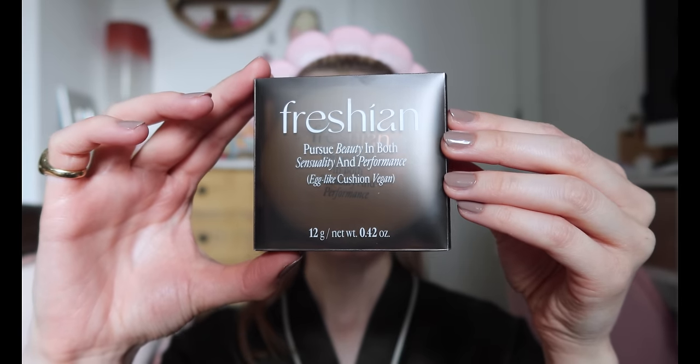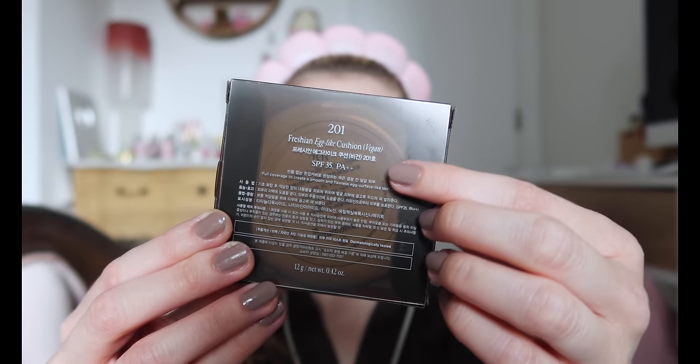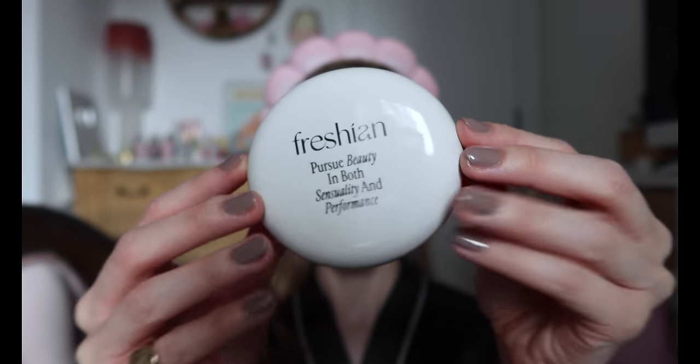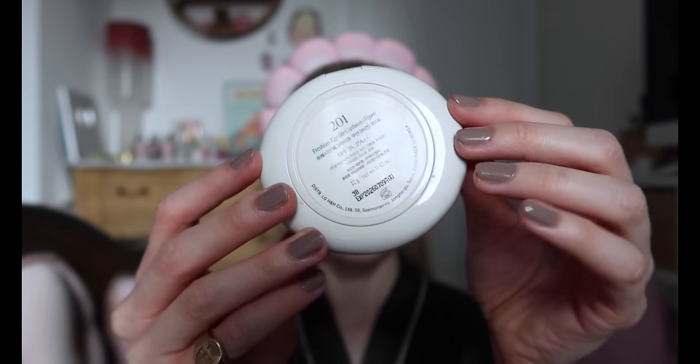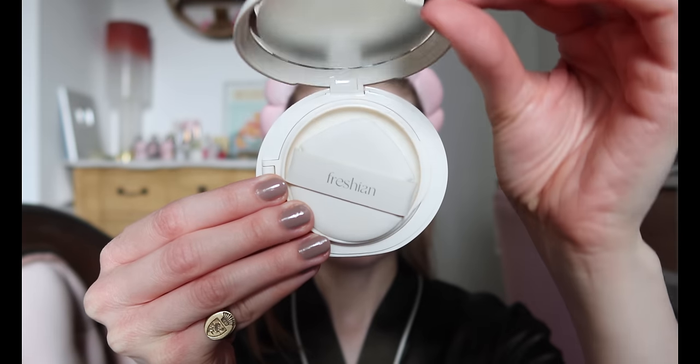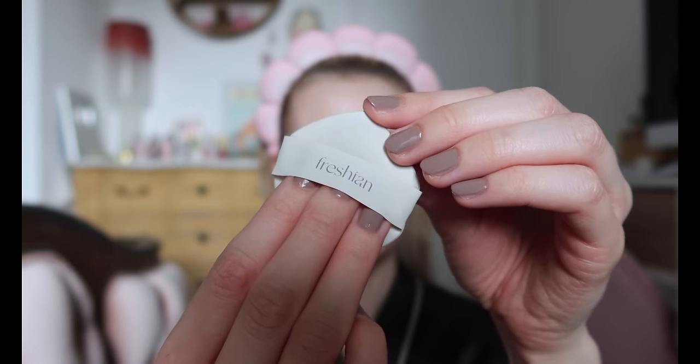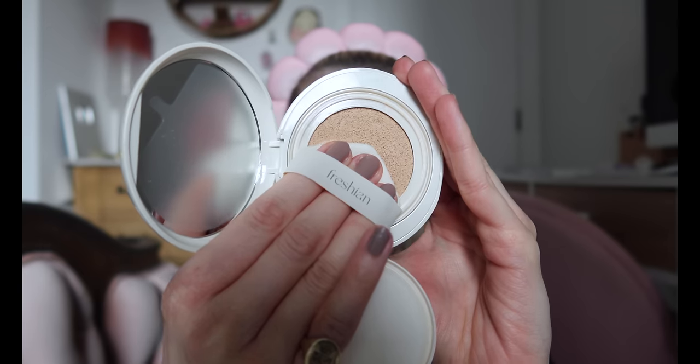Next up is one I've been very curious about. This is by Korean brand Freshian which was founded in 2022, so a very new brand. I was sent a box of their products, I think it might have been via YesStyle. It's the egg-like cushion foundation in the shade 201, currently £21.61 on YesStyle. The compact is so stunning — if it was slightly smaller I probably would have eaten it. The consistency is very thin and creamy and the coverage is amazing for how lightweight the product is.